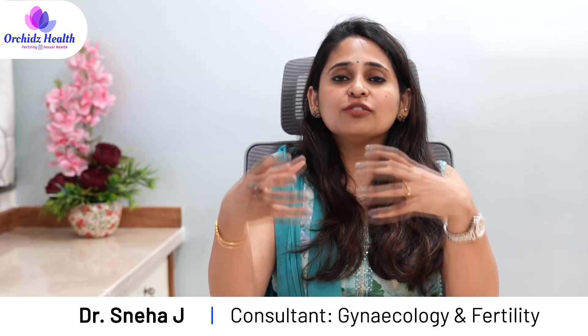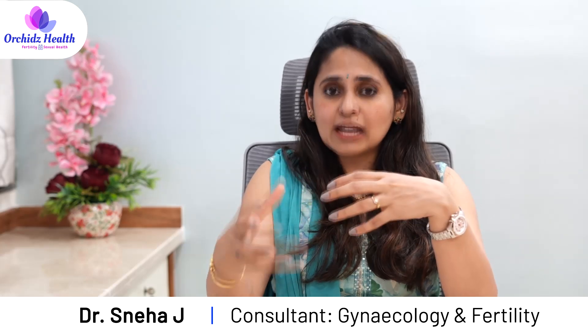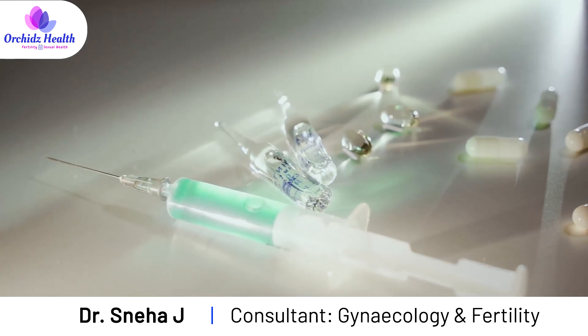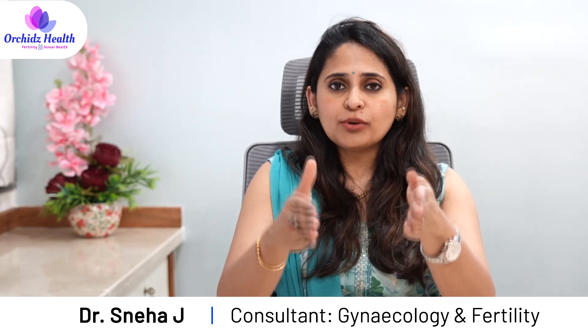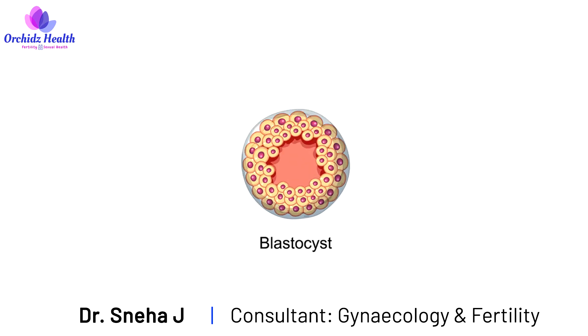The other method is by stimulating the production of endogenous estrogen — the estrogen coming from your own body. It may be as part of your natural cycle where your eggs are growing and get released, producing estrogen in the process, or it may be by giving certain tablets and injections to induce ovulation to grow the endometrium. Once the endometrium is of adequate thickness and estrogen priming has happened, this is followed by a progesterone dose for about 6 days, after which a day-5 blastocyst is transferred back into the uterus.